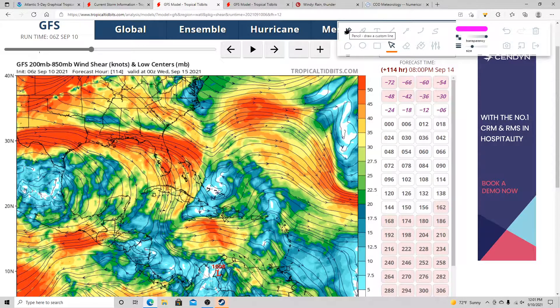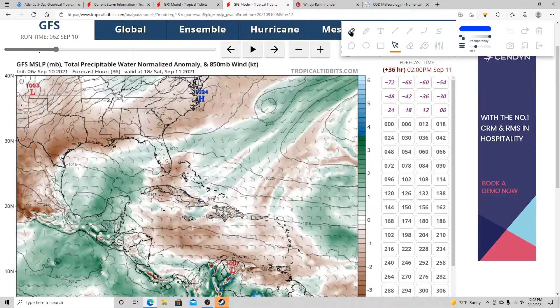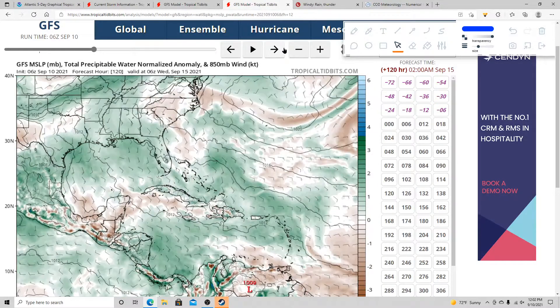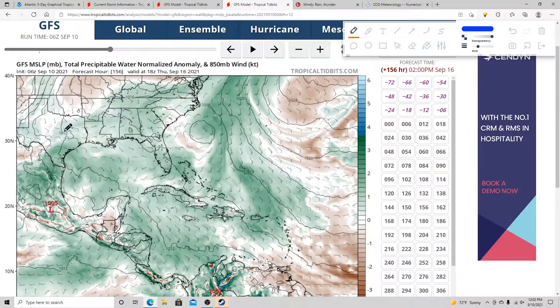If you check out the total precipitable water, early on there will be some dry air across parts of the northwestern Gulf of Mexico. But wherever this system enters the southwestern Gulf, some of its moisture does push all that dry air back up north. It looks like it kind of makes landfall into far southeastern Texas. Some of the moisture may get moved up to this cold front as it moves a little closer.